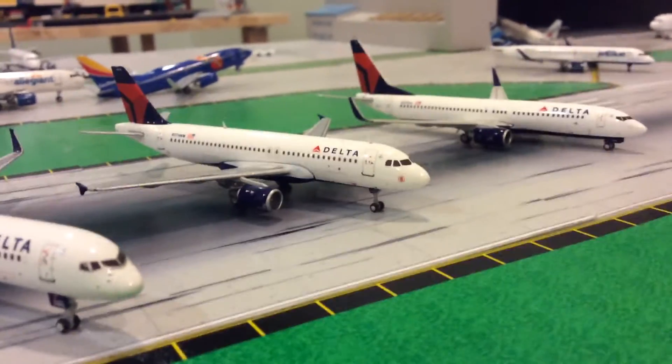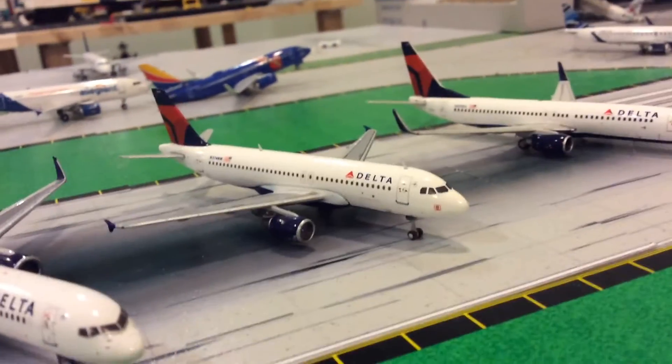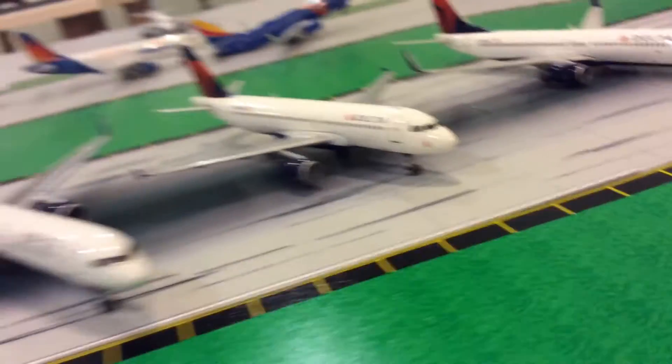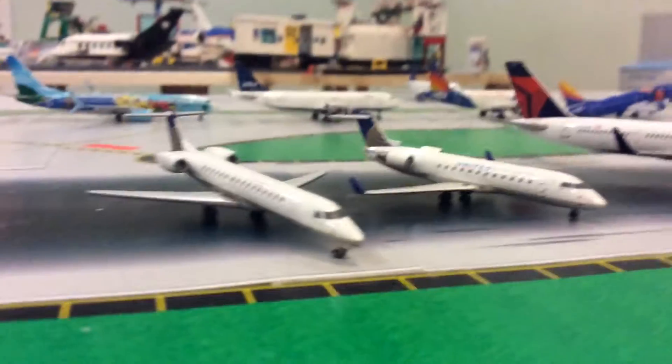Hey, what's up you guys, Gemini Jets 33 here, and today I have part of my collection. Today we have United and Delta, so let's start off with the little jets because they're smaller.